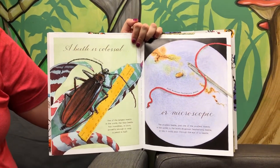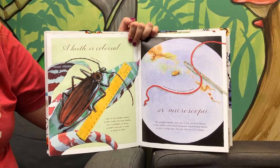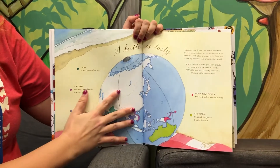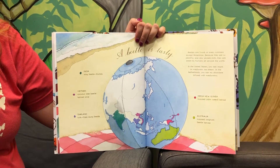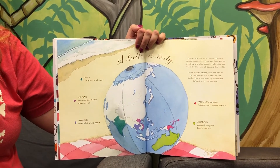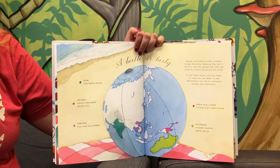A beetle is colossal or microscopic. Beetles are found on every continent except Antarctica. Because they are so plentiful and also protein-rich, they are eaten by humans all around the world.